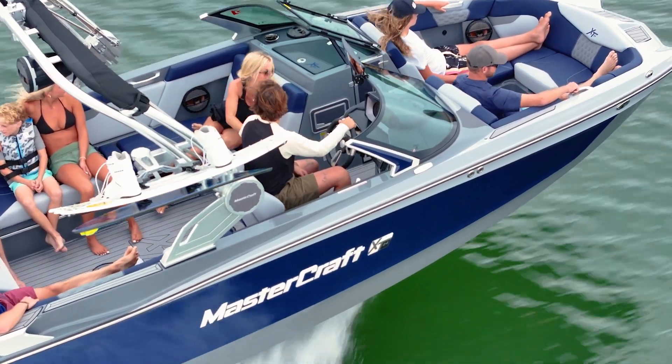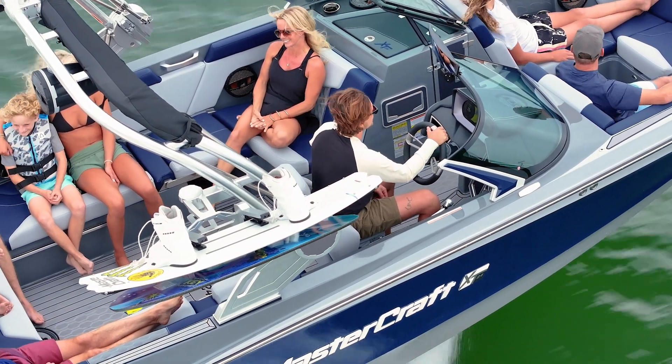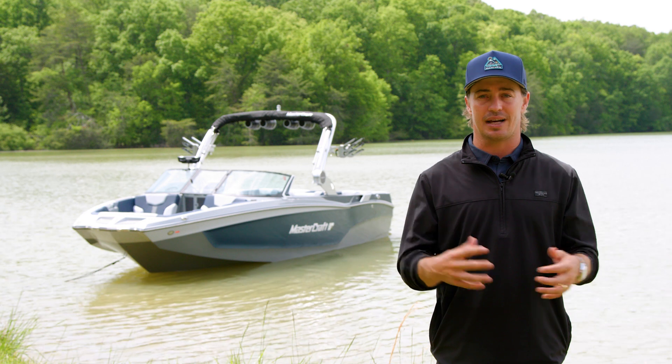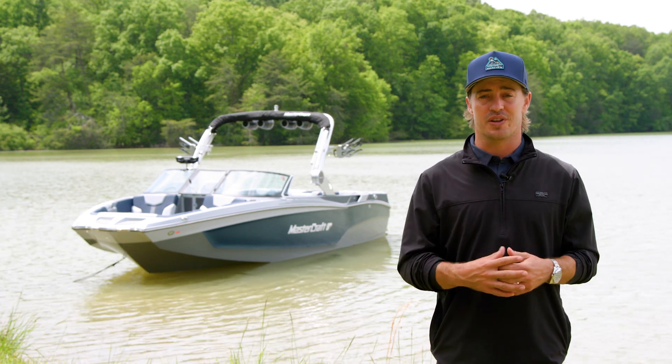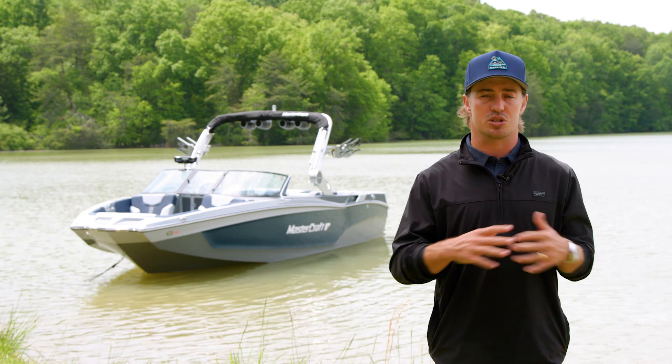Reliability doesn't stop once a Mastercraft boat leaves the factory. Our award-winning dealer network is spread across the country and the world to ensure that you get the best customer experience out there. Each boat also comes standard with Mastercare — the best warranty on the water, featuring a 5-year, 500-hour comprehensive warranty with minimal exclusions.